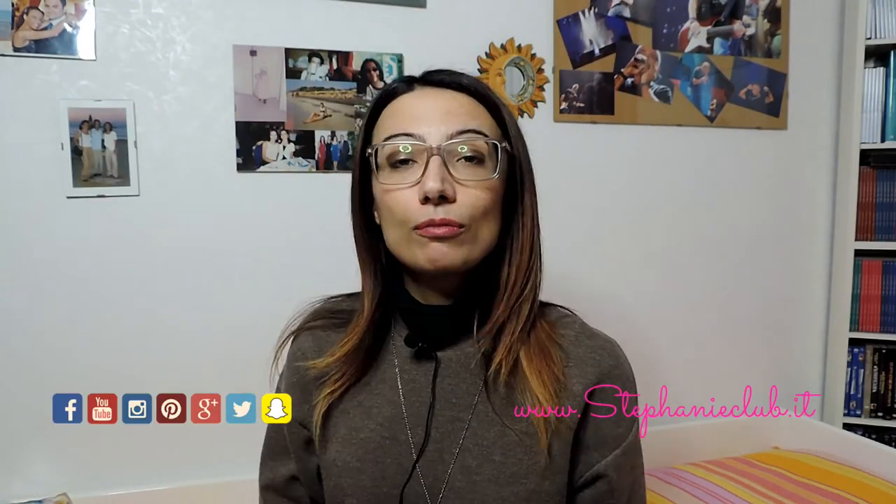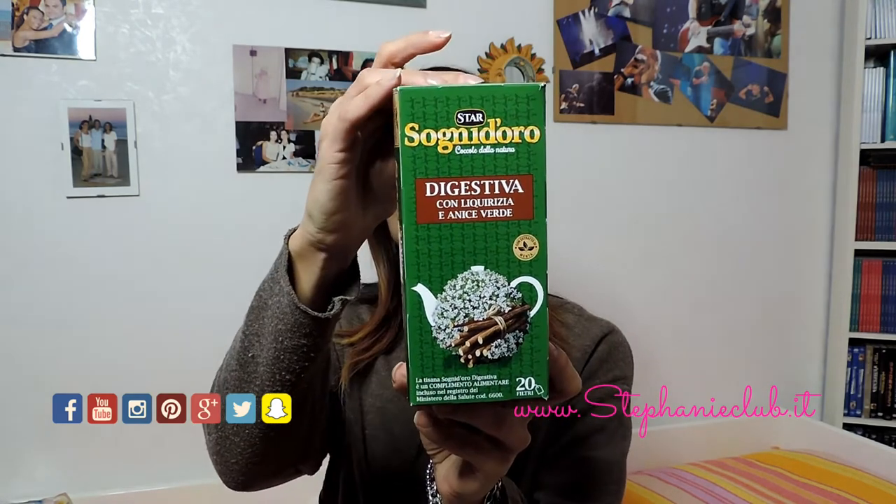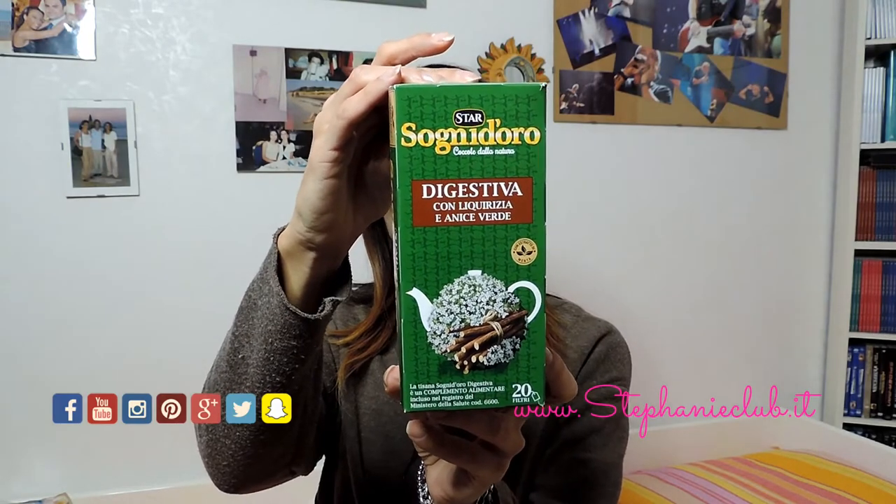Hello everyone and welcome back to the channel. Today I have a new video review. I want to talk about a tisana, a tisana that you will find in commerce, and I'm talking about the tisana digestiva of the Sonnydoro.